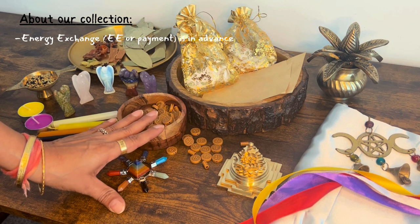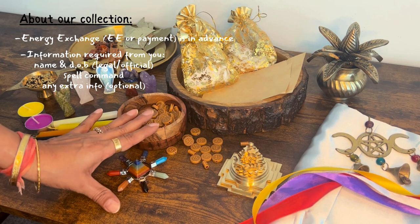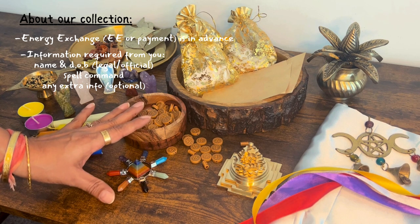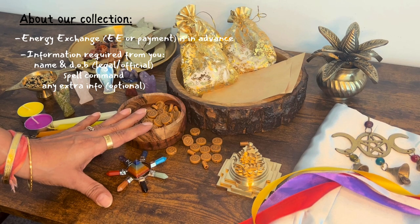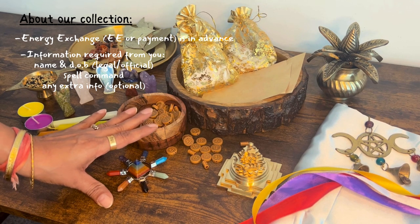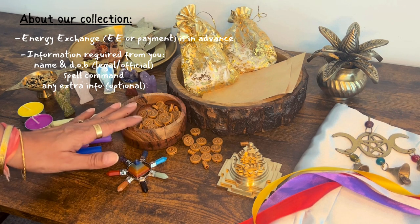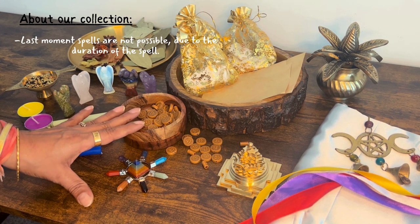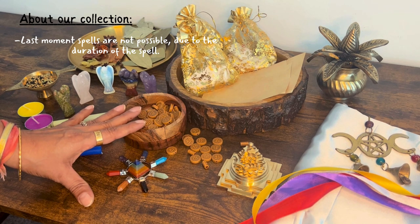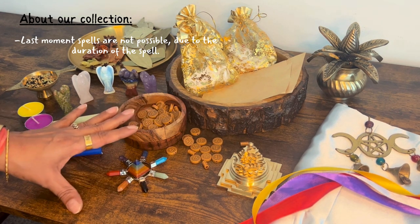Each spell is not transferable and the energy exchange will be in advance. The information that I will require are your name and your date of birth, both on paper, the spell command, and if any, extra information you wish to provide. Please write the date in the corner of all three printouts that you will be taking out once I send the instructions, to check the progress. Last moment spells are not possible due to the duration of the spells.